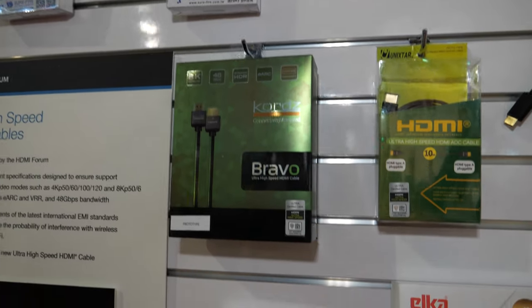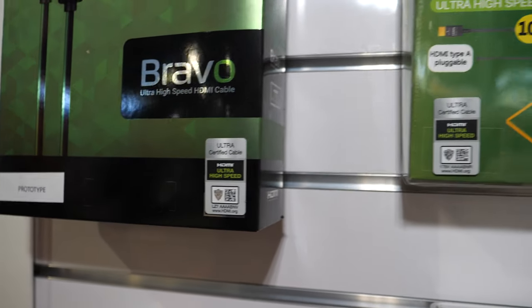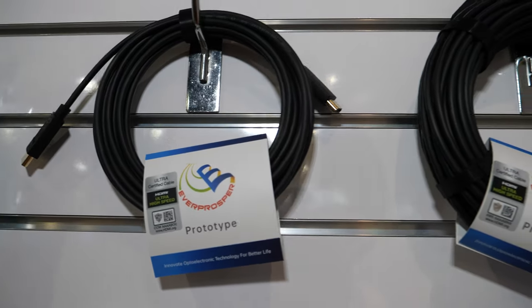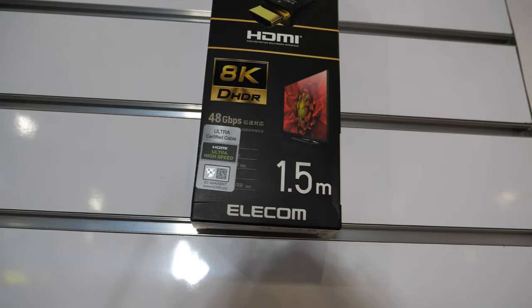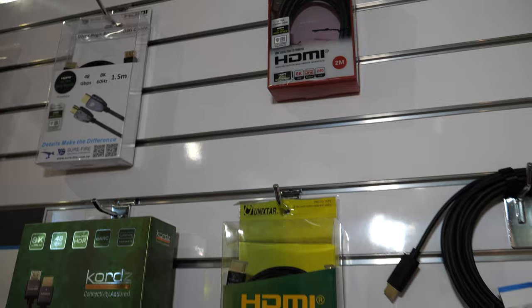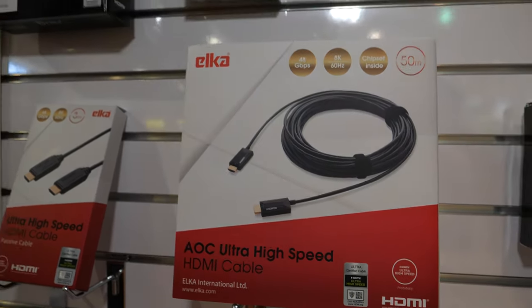And that guarantees the full HDMI 2.1 support? Yes. So this cable is from the HDMI 2.1 specification — it is the only cable that supports all the features from the HDMI 2.1 spec, primarily uncompressed 8K60 or uncompressed 4K120. And here at CES we're seeing a lot of fiber implementations. Is fiber a good technology for this? Yeah, it is.